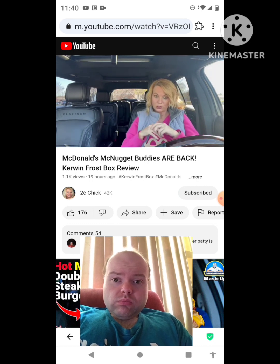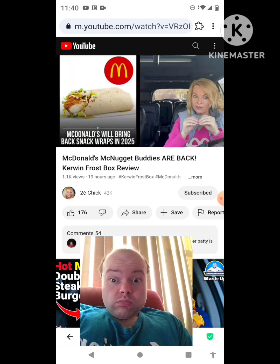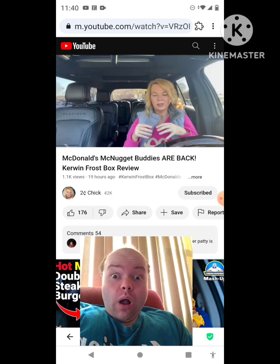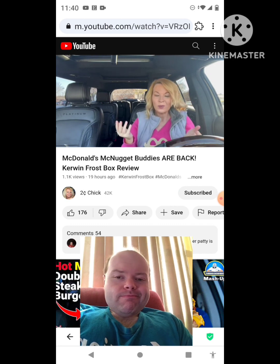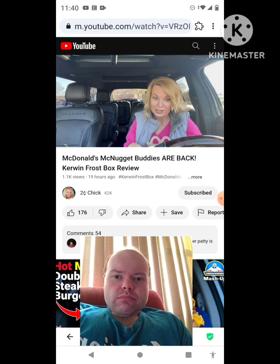In other McDonald's news, if you haven't heard — the snack wraps are coming back! But don't get too excited, it's not till 2025. I saw this the other day on social media and I'm like, is that right? I had to think about the year — I'm like, it's 2023, and yes it's the end, but still it's going to take a whole year. I don't understand — why promote it now? Why does it take so long? Please tell me if you know.